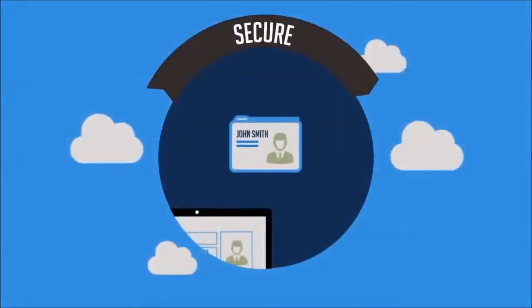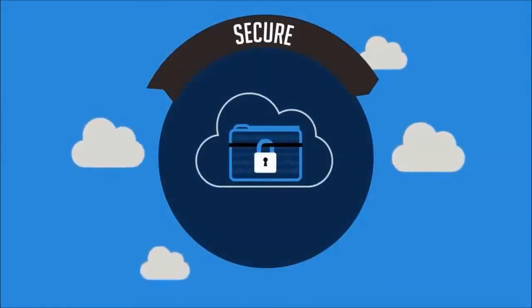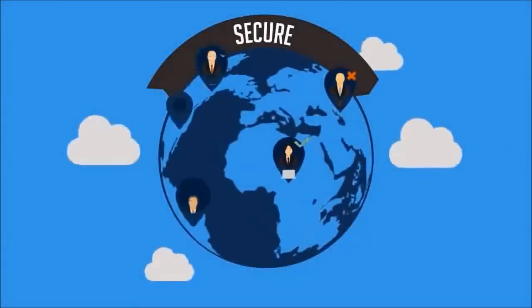Using Sky High, CISOs enforce a wide range of data privacy, security, and compliance policies — with encryption and tokenization, contextual access control, and data loss prevention.